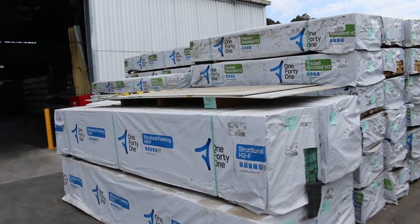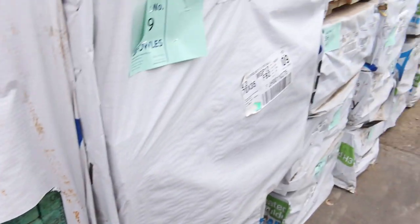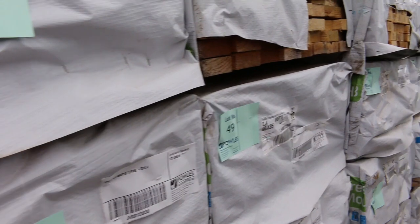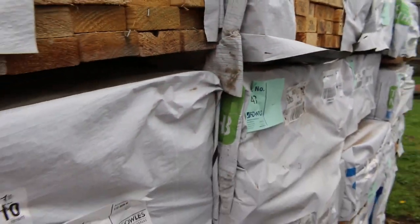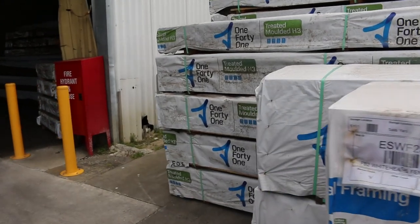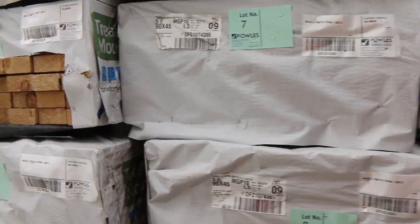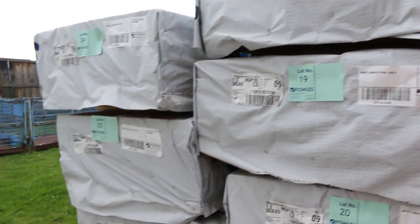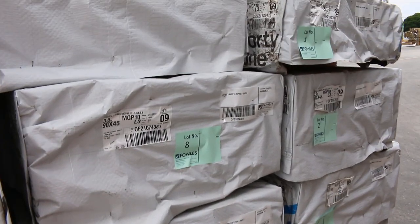Lots 59 through to 62 have more of the MGP12 in 70x35. Further along there's MGP10 treated pine — 90x35 2.4-meter lengths and 70x35 in the mix, plus a few packs of 90x45 2.4-meter lengths as well. The next row is where the auction starts off tomorrow — look at all these M10 treated pine 90x45 in 3-meter set-length packs. Fantastic — small packs of only about 56 pieces. Make sure you're here at the start because there are going to be some really good deals.